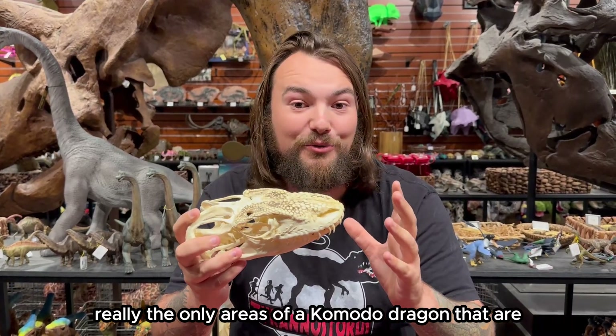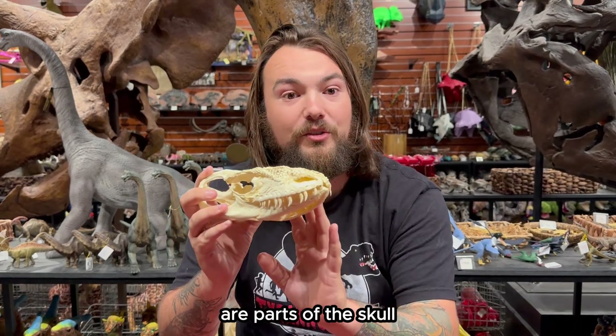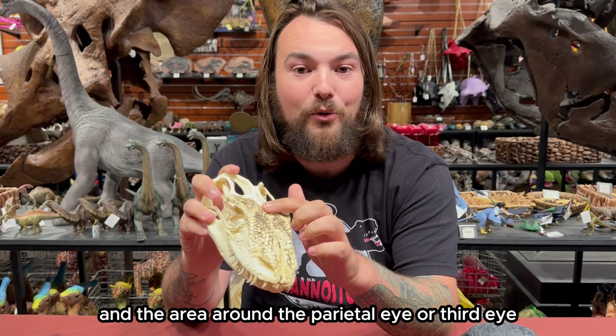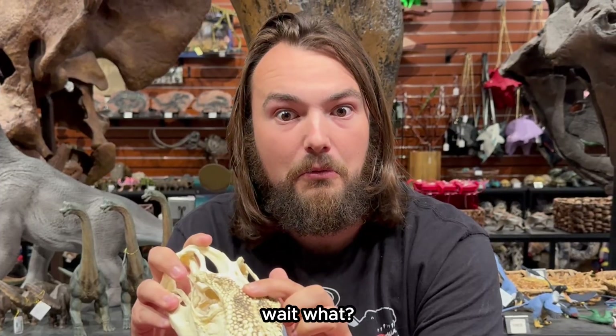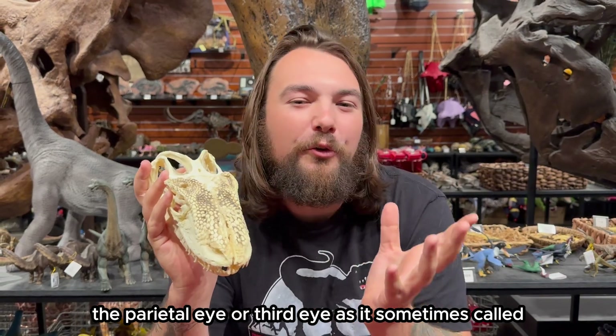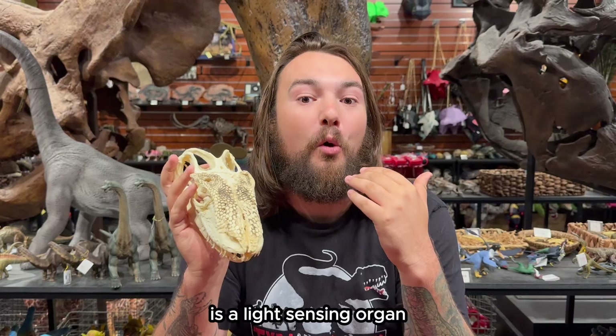Really, the only areas of a Komodo dragon that are not covered in osteoderms are parts of the skull and the area around the parietal eye, or third eye. The parietal eye, as it's sometimes called, is a light-sensing organ.